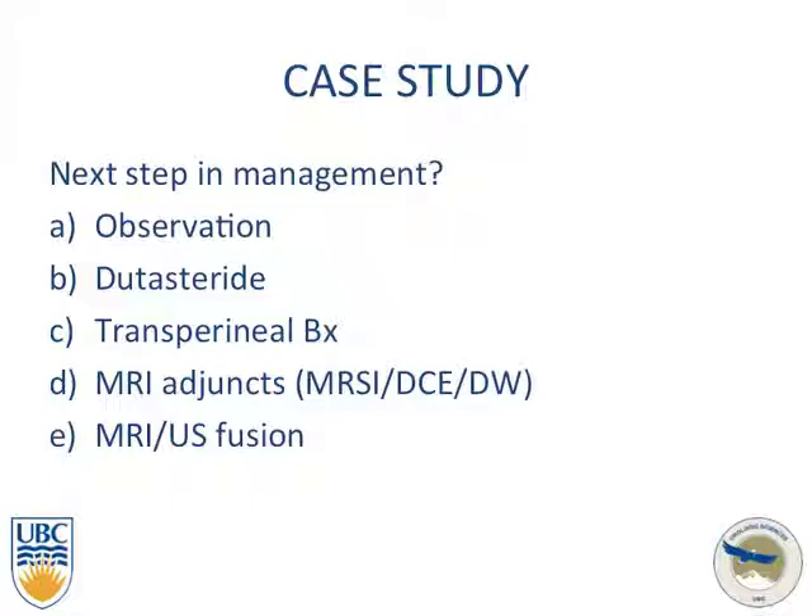Looking at the options for management of this patient: observation, dutasteride — which he was already on — a transperineal biopsy using MRI adjuncts, or exploring MRI-ultrasound fusion.